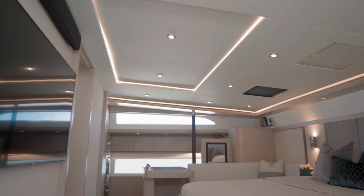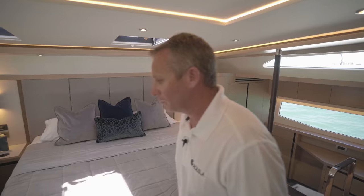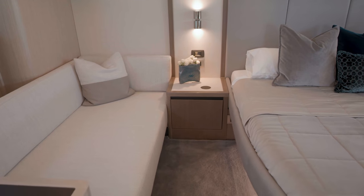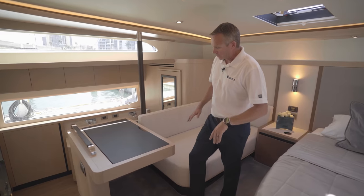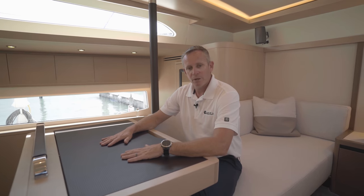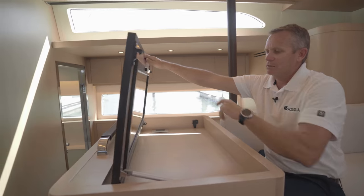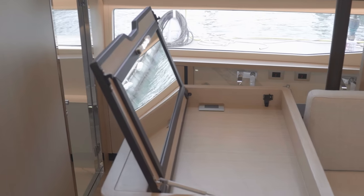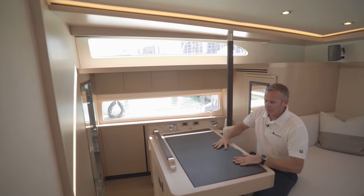Beautiful views with LED lighting going around the master cabin, and hatches up top if you want natural ventilation. As you come across to the port side, you've got your chaise lounge — a really nice area to sit with a beautiful view out. If you want to work from the desk, you can plug in your computer right here, so it serves two functions. Underneath, you have a nice little vanity that can also be used as a makeup area.